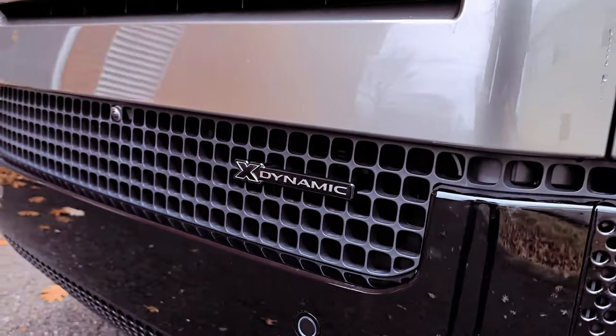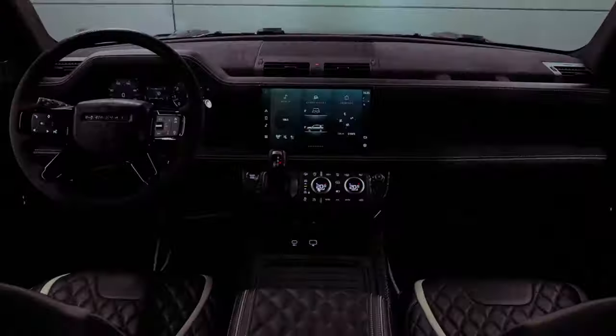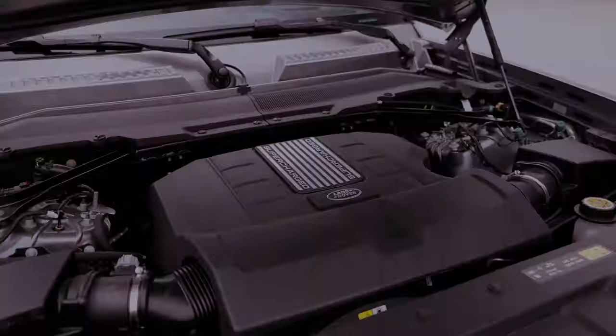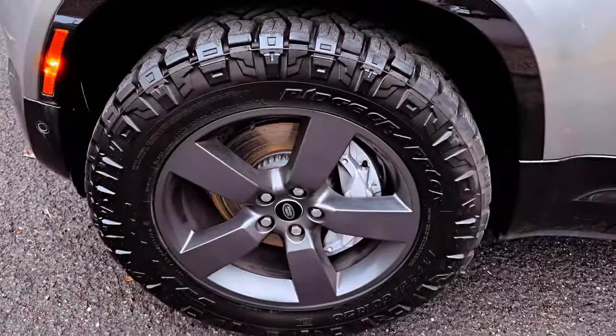The 2024 Land Rover Defender 110 offers a compelling blend of rugged capability and sophisticated design, starting at an attractive $60,600 MSRP. Under the hood, drivers have the choice of a standard 2.0-liter turbocharged i4 with a robust 296hp.